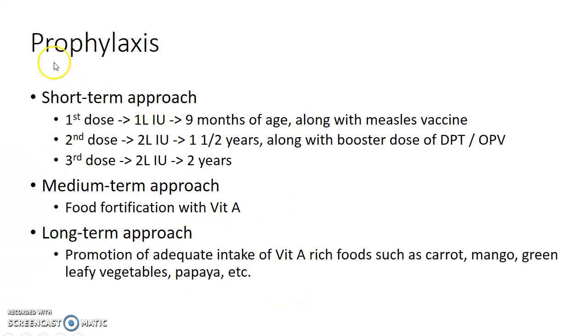Now let us see about the prophylaxis for xerophthalmia. The short-term approach includes dosage schedules for children. The first dose of 1 lakh international units of vitamin A is given at 9 months of age along with the measles vaccine. The second dose of 2 lakh international units is given at 18 months along with the booster dose of DPT or OPV. The third dose of 2 lakh international units is given at 2 years of age.